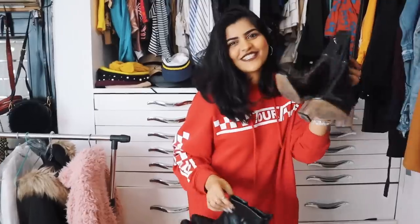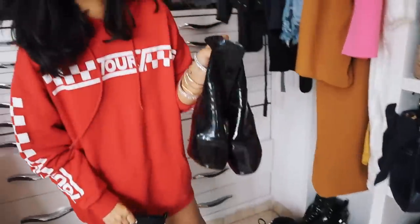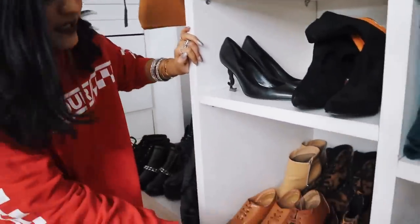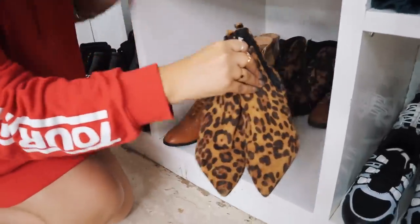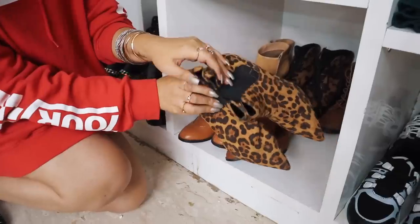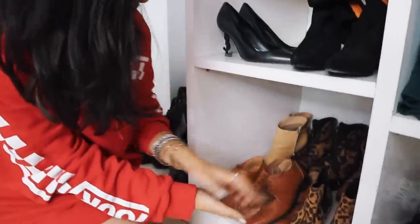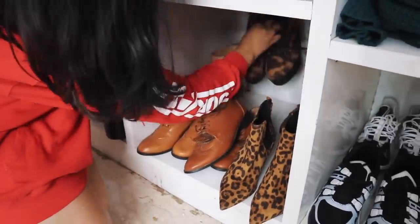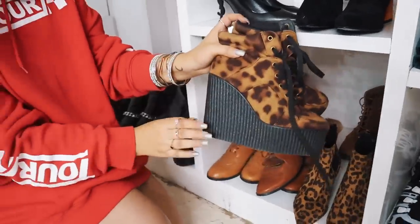The ASOS boots were 4,000 rupees and I paid 2,000 extra in customs — so 6,000 total. You can get similar ones from Street Style Store for much cheaper, but I like ordering from there. I got these boots from Primark. As you can see, I'm into animal print right now. These are some nude booties.